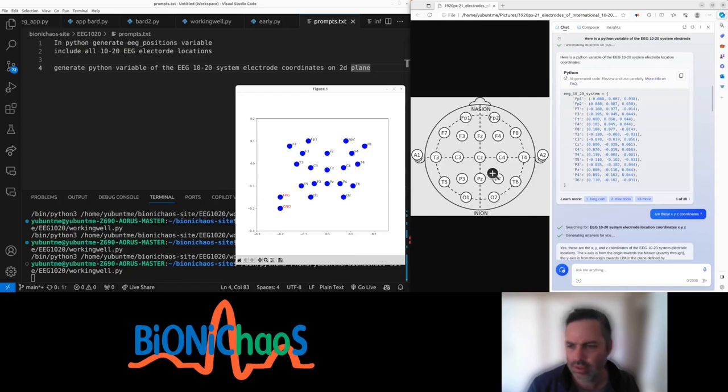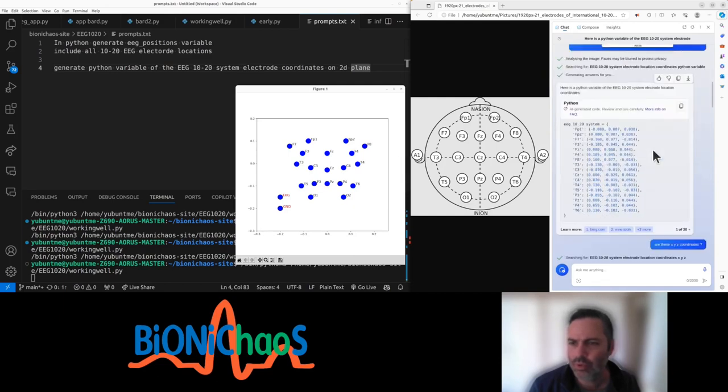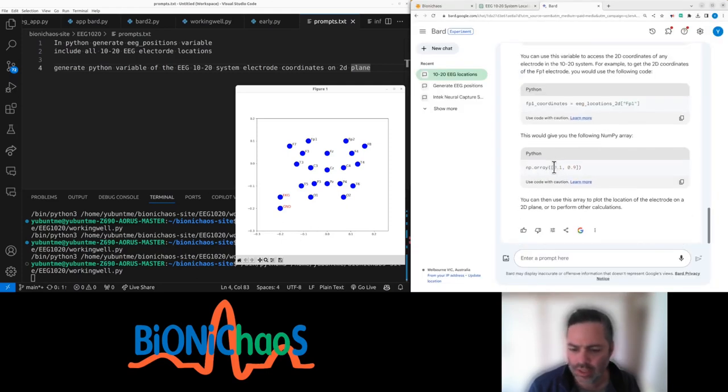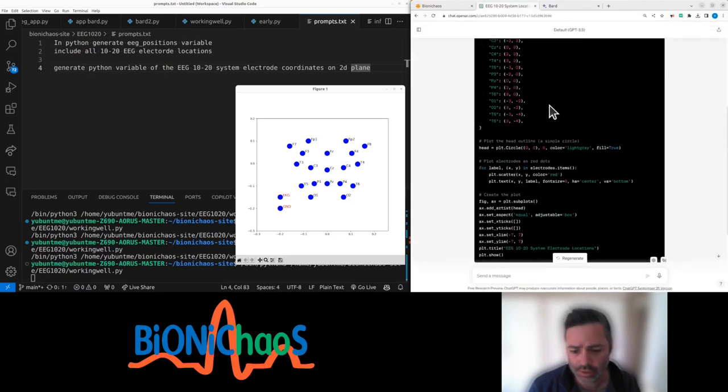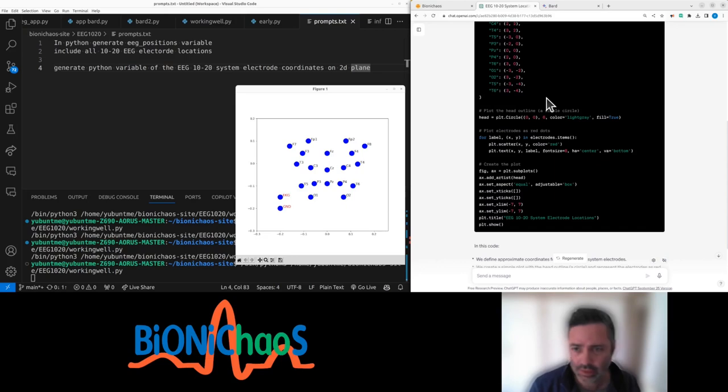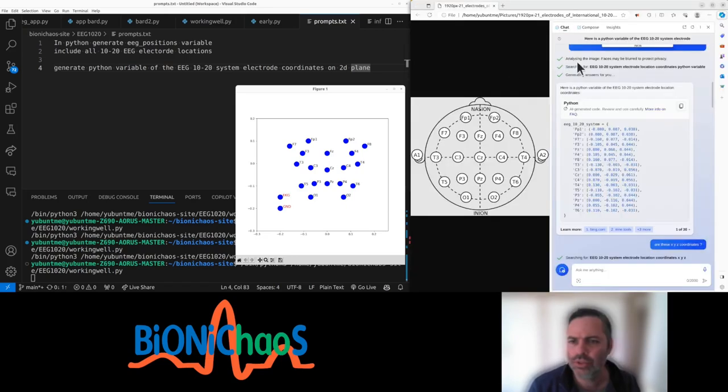We're still on the 10-20 EEG system. We tried both GPT-3.5 and Bard and couldn't actually get good results — we were getting some weird coordinates that didn't really make sense.